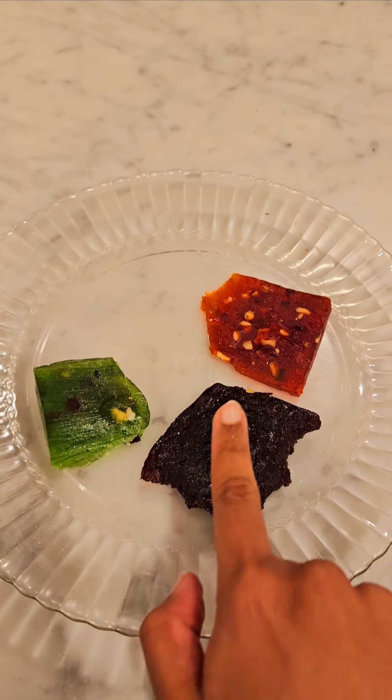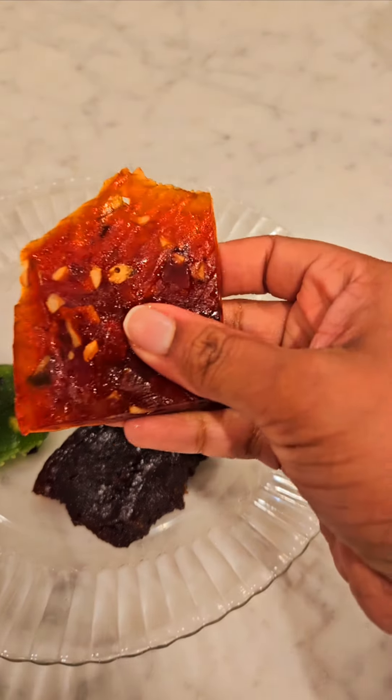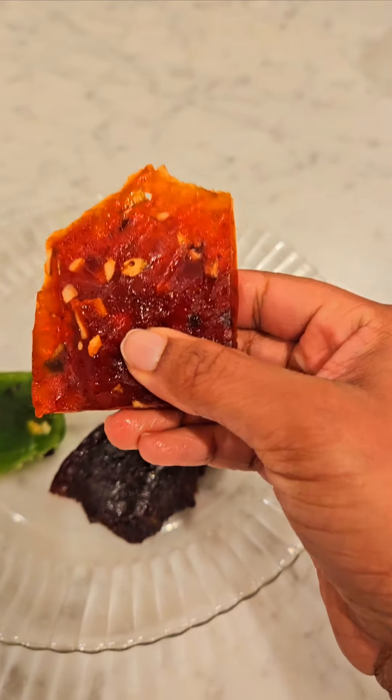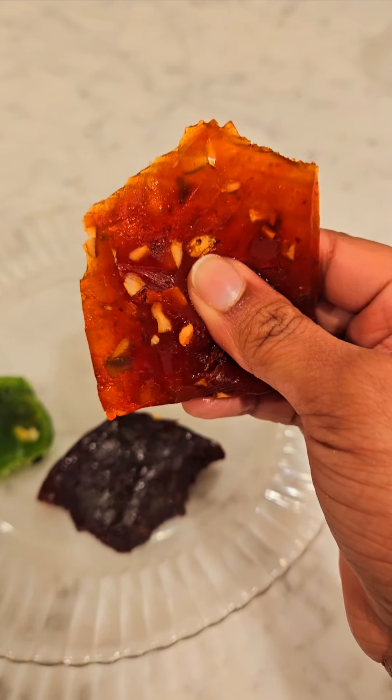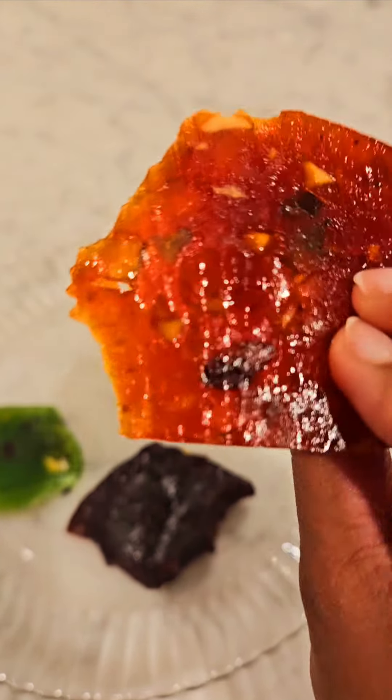One is brown, one is green, and this one is actually red — but it looks orange from the camera. And this halva, the orange halva, or I can say red...